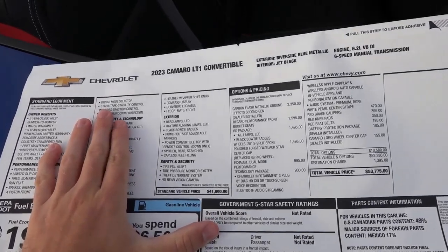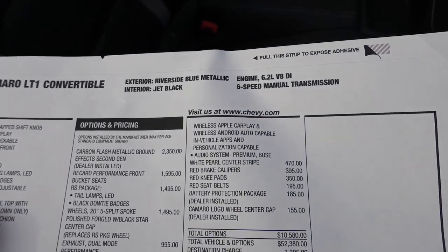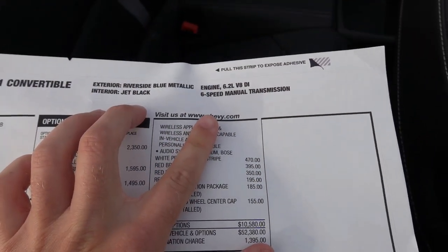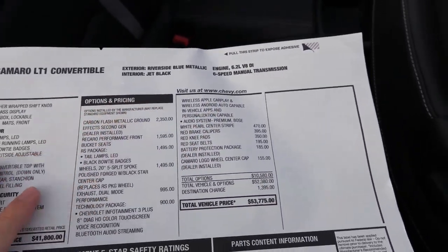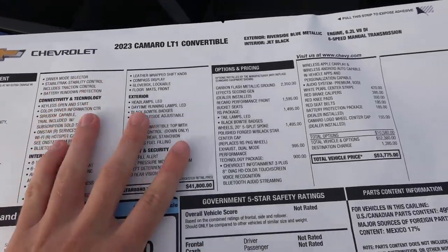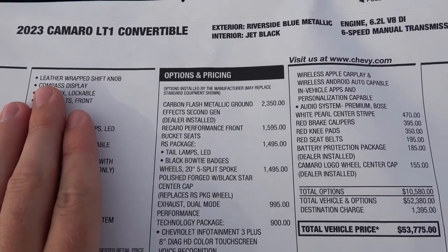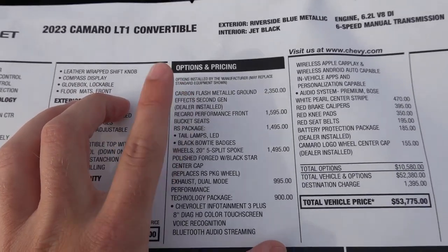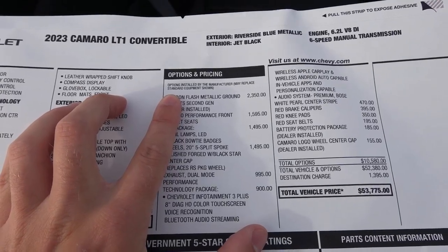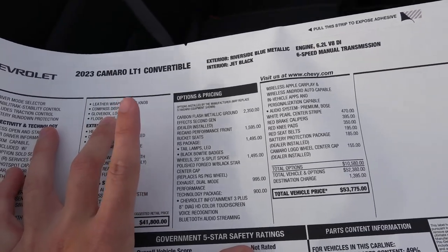Take a look at the window sticker for this exact Camaro. It is the 2023 LT1 convertible, finishing in Riverside Blue with the jet black interior. And this one is the six-speed manual — so save the manuals. I'm not going to go over all the standard features of the LT1 trim level; however, I will go over the optional equipment. First up, you see the carbon flash metallic ground effects — that is not installed on the car. So keep that in mind while watching this video. Maybe I'll be able to insert some video after it does get installed in the next day or two, granted it arrives.